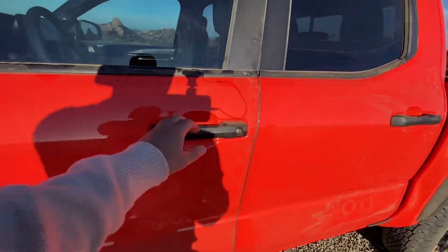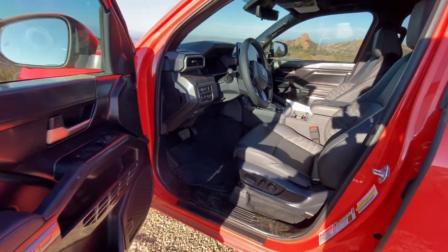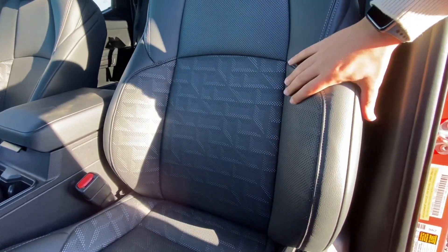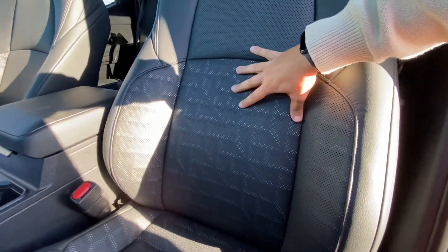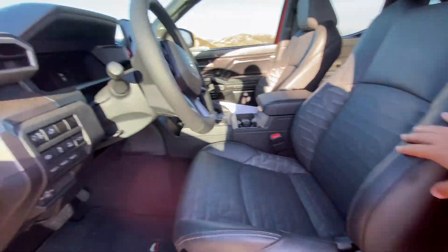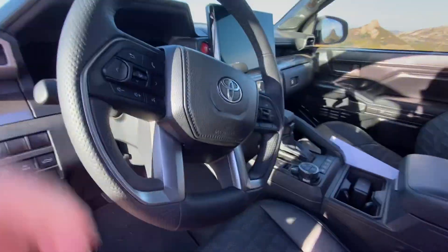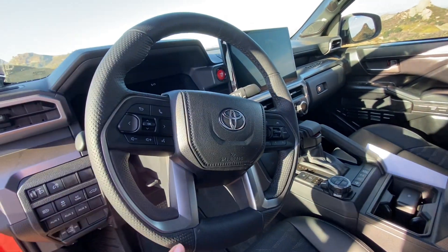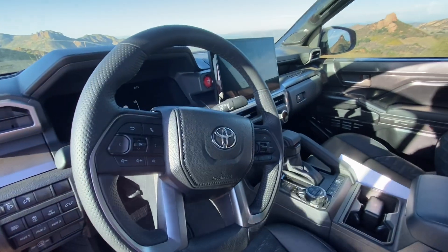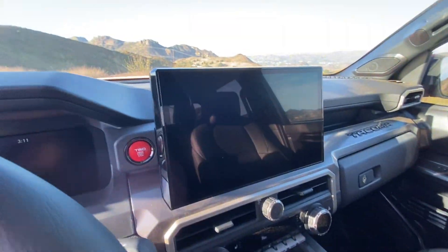Starting with the interior, it has a really nice black interior with a tech-like print that pops from behind, which is super cool. The seats are perforated and also heated and ventilated. Going to the steering wheel, there's a really nice beefy perforated leather on the portions over here, and it's a heated leather-wrapped steering wheel.